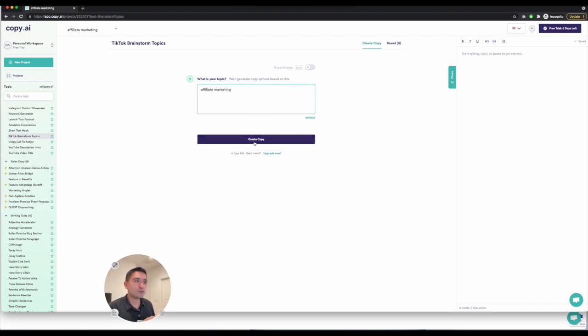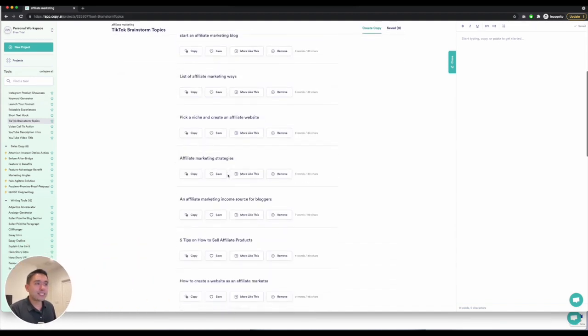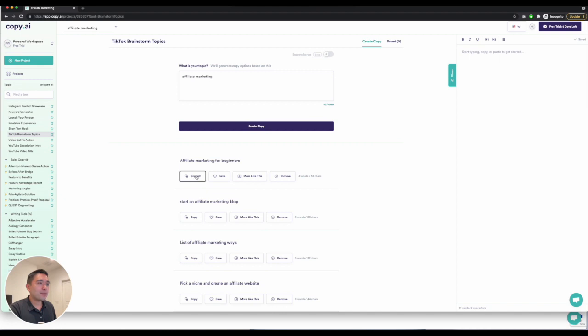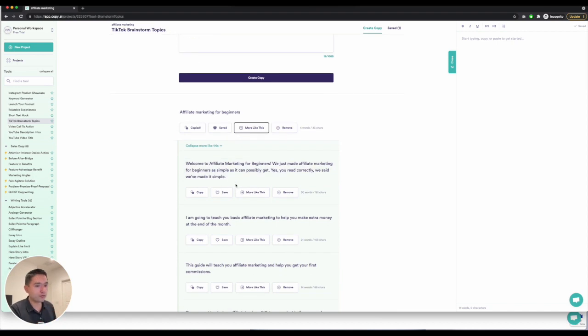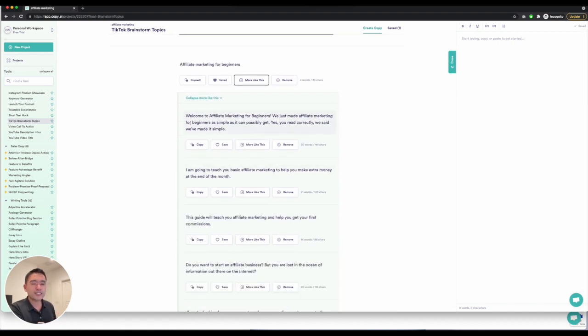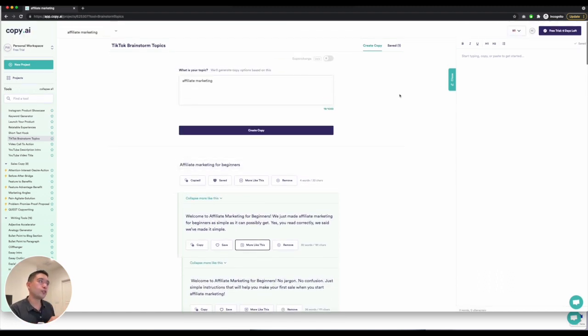This is TikTok brainstorm topics — if you click on that, it'll have all of these topics you can use to create TikTok videos. You can copy it, save it, or tell the AI robot to generate more like these, which I think is so powerful. You can go really deep into one option and tell it to generate more, and if you don't like it, you can tell it to remove it. You can dig in even more and tell the robot to write more like this.